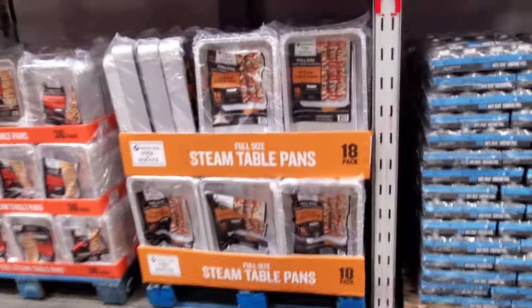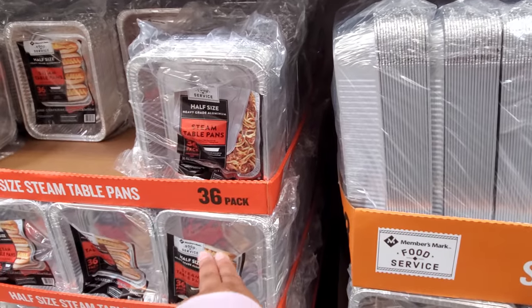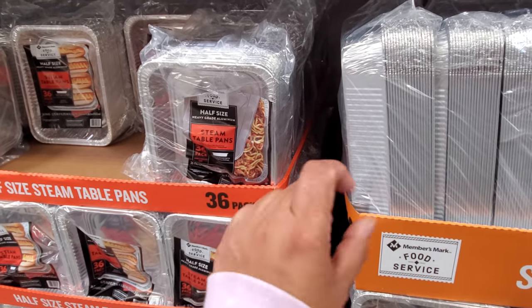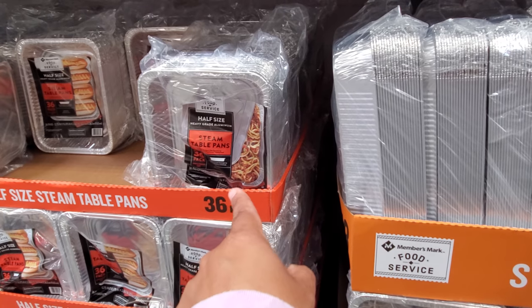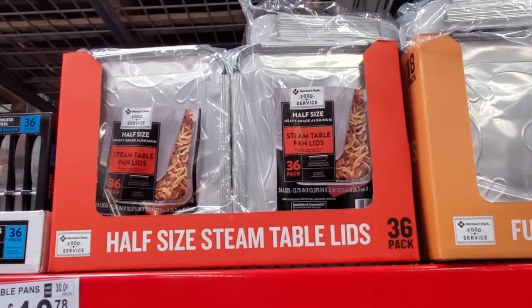I found them — 18 packs. I'm looking for a full size for like pork chops and stuff like that. $36 over here — wow, I think that might be a little more than Costco. $10.78. They also sell the half-size lids for $9.98 — great if you don't want to wash.